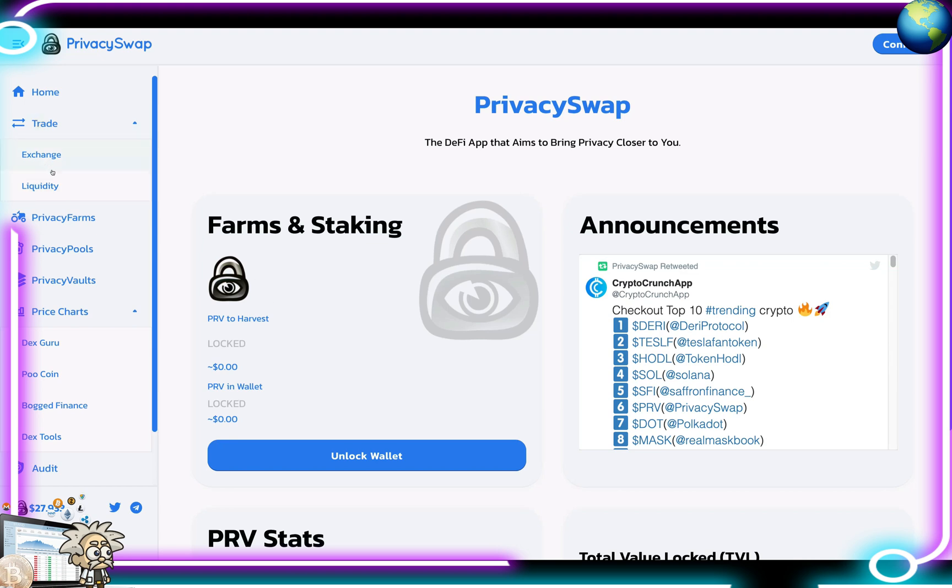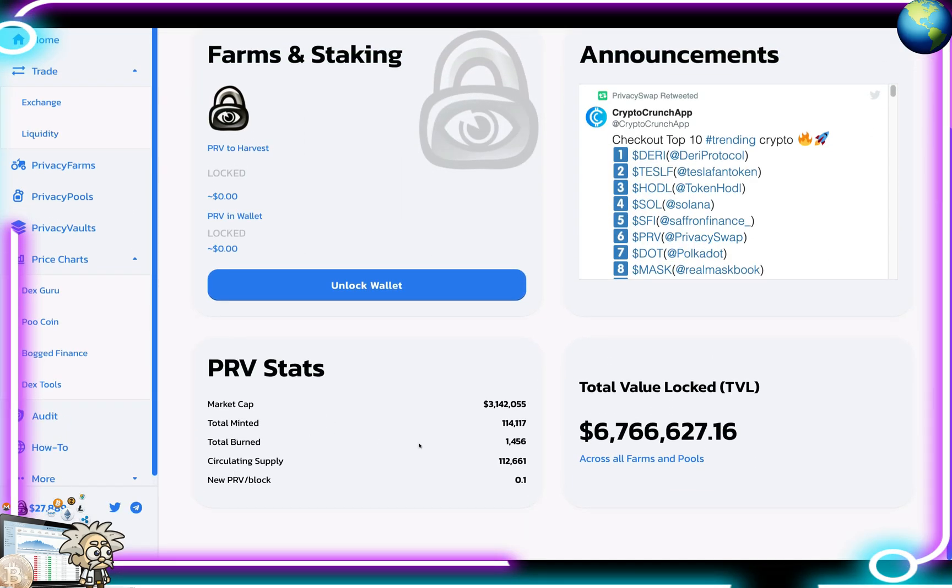On the left-hand side here we have the trade tab, which includes the exchange, the liquidity, and on the home page we have the farms and the staking. The PRV to harvest is locked, and the PRV in your wallet is going to be locked as well — here is the value. Easy to unlock the wallet. They have announcements here, top trending cryptos, and the PRV stats: market cap 3.1 million, total minted 114,000, total burned 1,456, circulating supply 112,661, new PRV per block 0.1, and total value locked 6.7 million dollars.